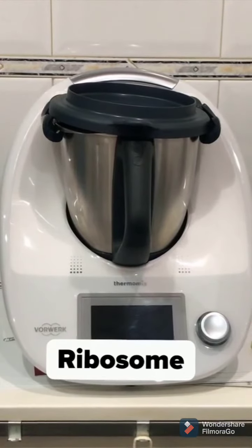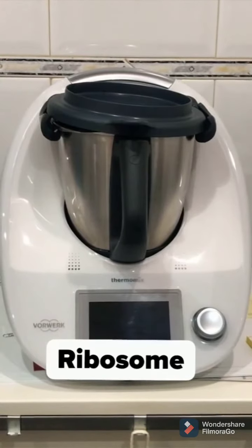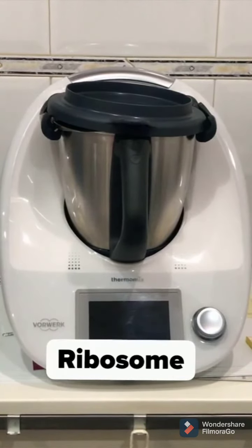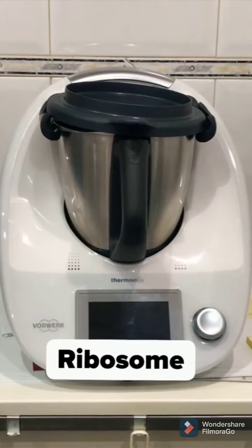Ribosome. Thermomix is known as the food factory of the house. The main function is protein synthesis. This machine prepares food that we need to survive.